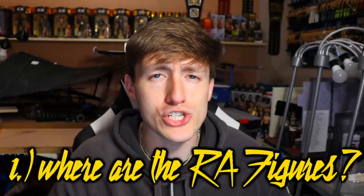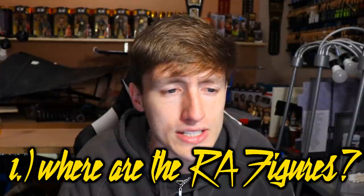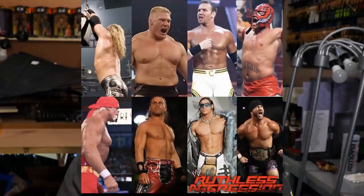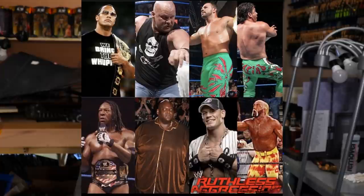Coming to number one — again, these could be in any order — number one is the lack of Ruthless Aggression era figures. If you've only watched wrestling in the last 10 to 15 years, you might not relate as much. But the amount of looks from the year 2000 to around 2005 that we haven't gotten — long pants Shawn Michaels, 2003-era HBK — there's so many attires and moments from that era we haven't gotten in figure form. John Cena, Randy Orton, HBK, Undertaker, Triple H — so many untapped attires.